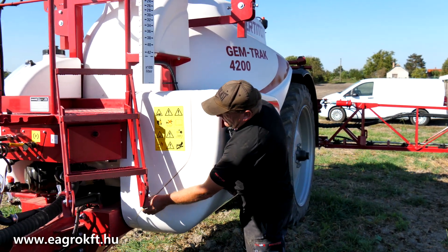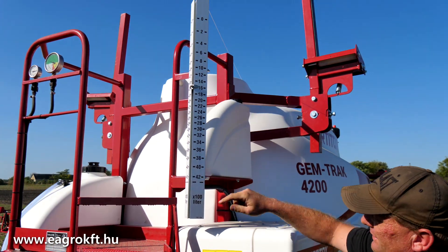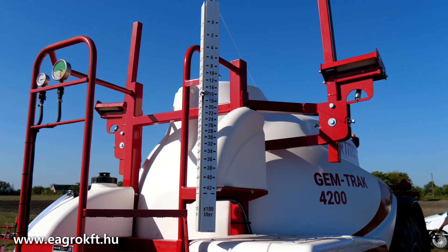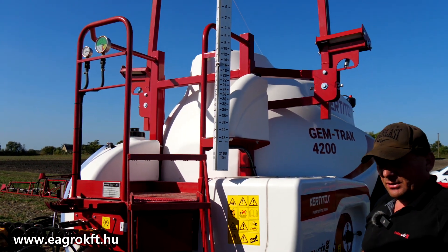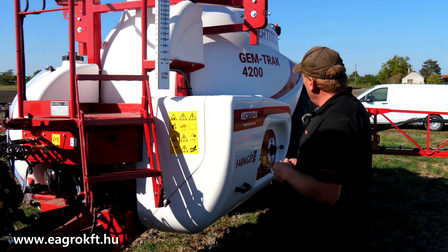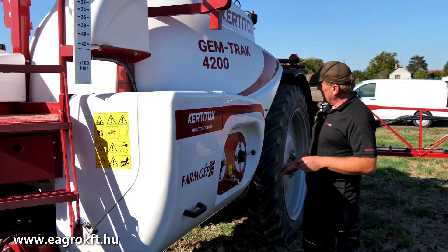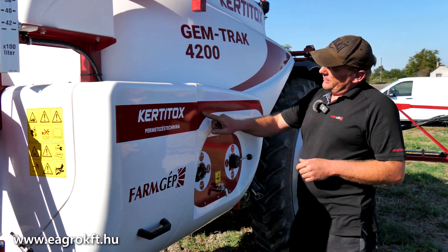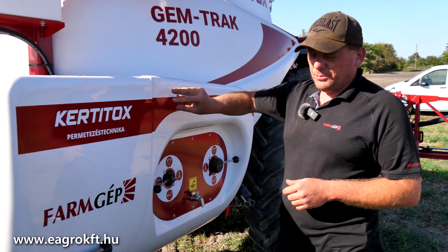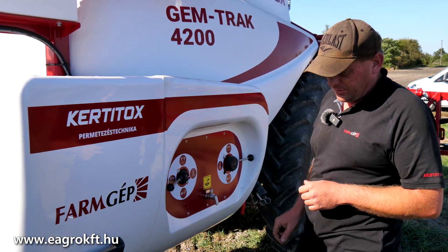Van nekünk még egy száraz szintjelzőnk, itt látható a kis skála. Opciós tételként léteznek elektromos szintjelzők is, akkor nem kell mindig bejutnom, hogy hány litert tankoltam, hanem automatikusan az ISOBUS-on keresztül megjeleníti az aktuális tartályszintet. Opciós tételként betankolásos átfolyásmérőt is lehet kérni, és akkor le tudom ellenőrizni tankolásnál, hogy már mennyi víz folyt a tartályba.